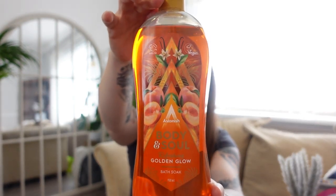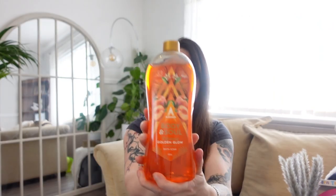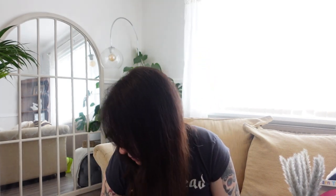Some new bubble bath — this looks and smells really nice. It was only a pound and it's the Astonish Refreshing Golden Glow. It smells peachy and for anybody that's vegan, the Astonish brand is really good — especially if you're looking for vegan products.